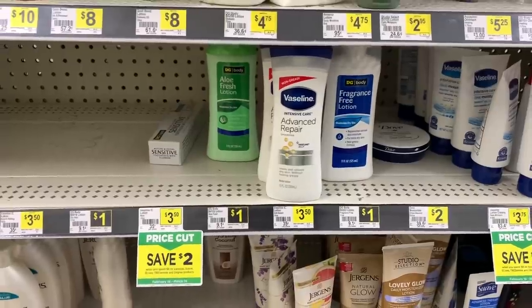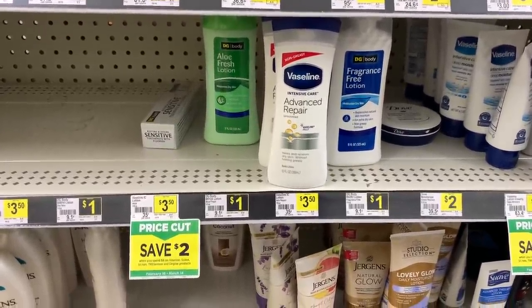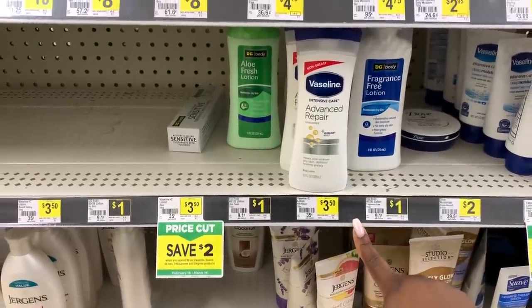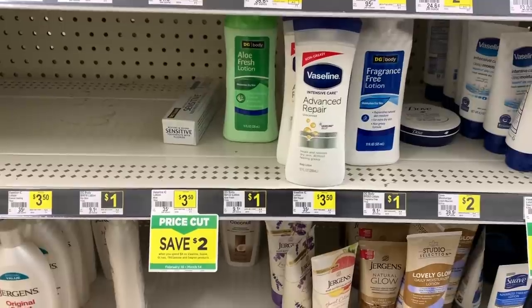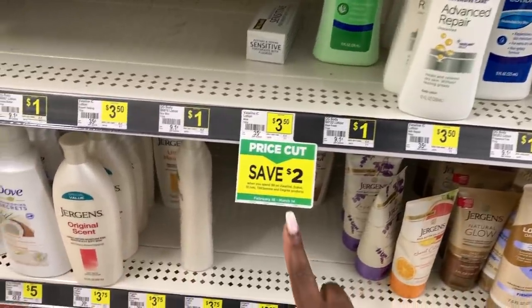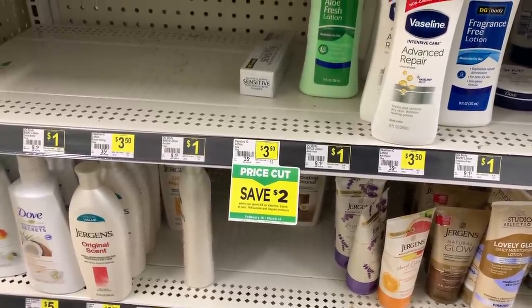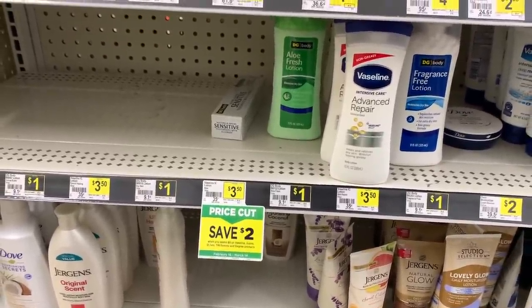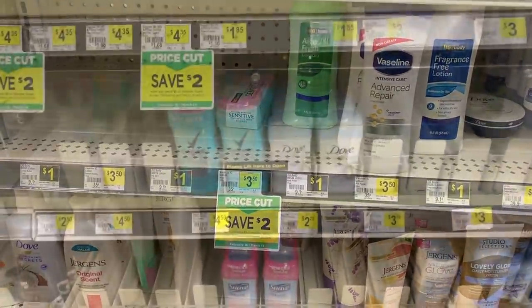For deal number two, we are going to use some paper coupons. First thing we are going to grab is some Vaseline — we're going to get two of them. These are $3.50 each, but they are on an instant savings promotion where you will save $2 when you spend $8. So we're going to grab two of these for $3.50 each and use two of the $2 off paper coupons.